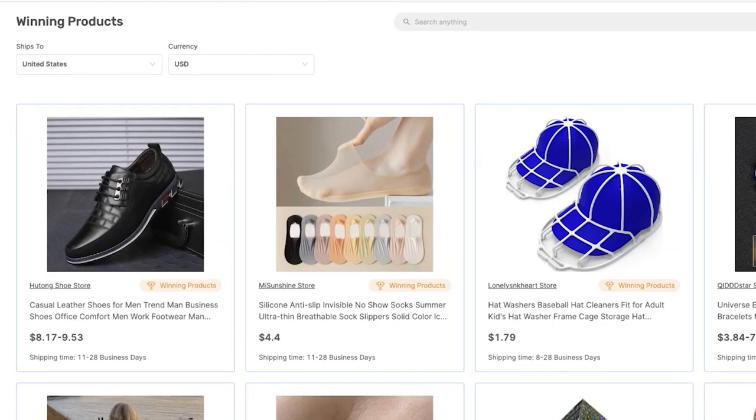That is a brief explanation of the AutoDS Marketplace: winning products, retail, private suppliers, customizing your logos, and winning products. Thank you for watching and good luck with your winning products.